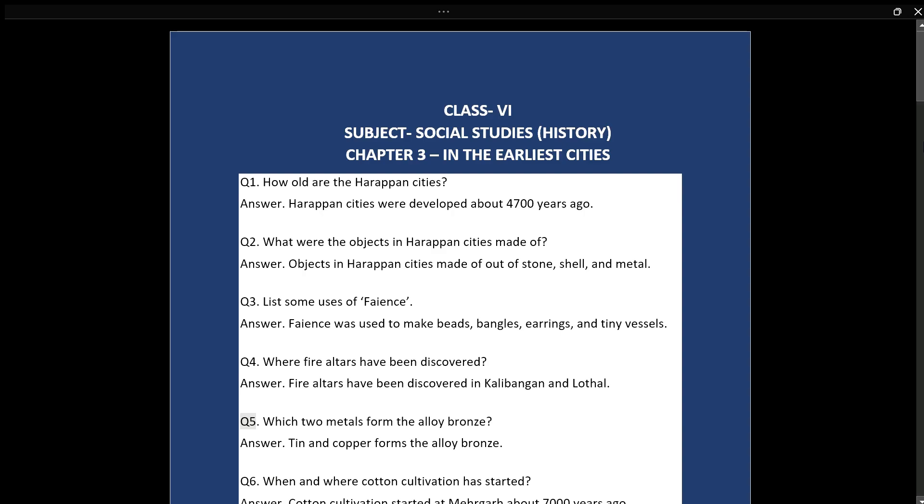Q5: Which two metals form the alloy bronze? Answer: Tin and copper form the alloy bronze. Q6: When and where did cotton cultivation start? Answer: Cotton cultivation started at Mehrgarh about 7,000 years ago.